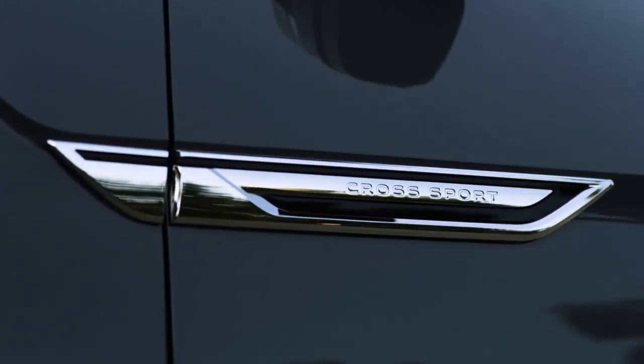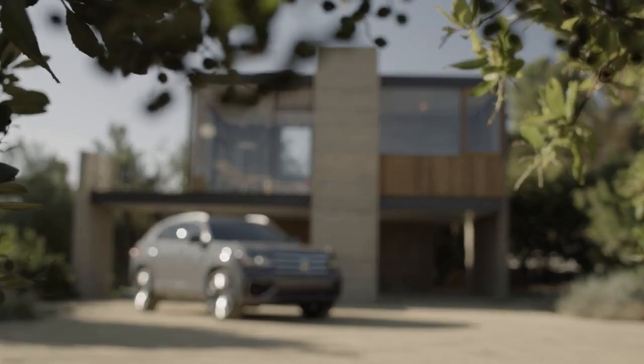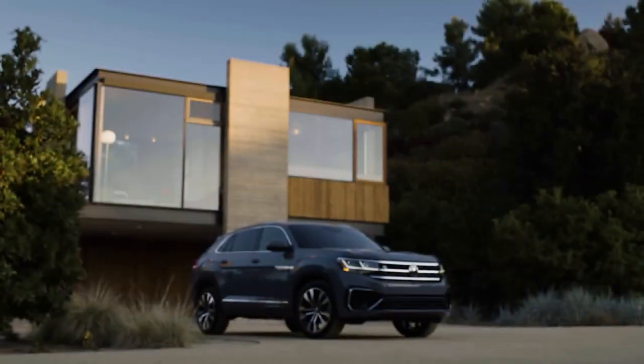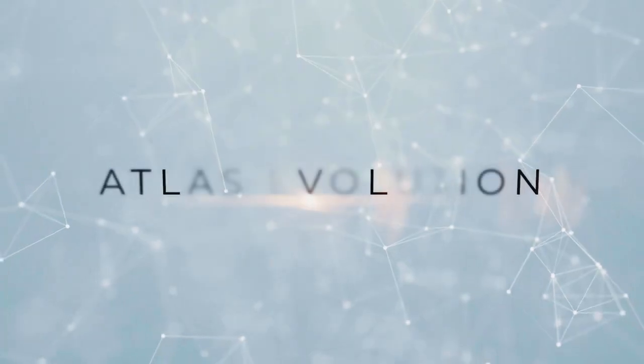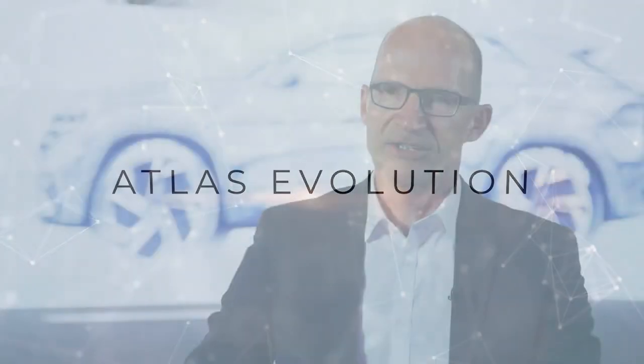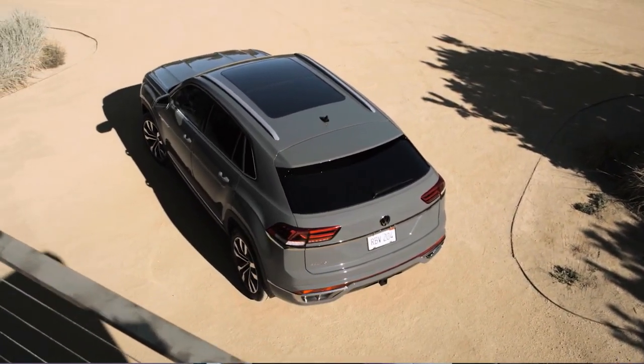SUVs are about adventure. It's a machine for freedom and this feeling we want to put through our design into the mind of our customers. Our design is very nicely executed, it's very puristic, it's very clean and what we're aiming for is a timeless approach.